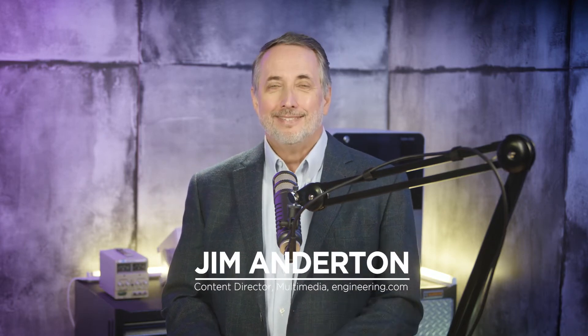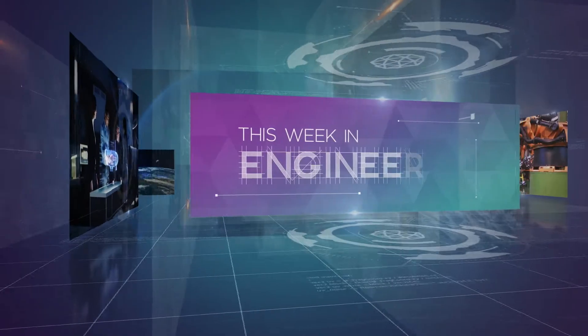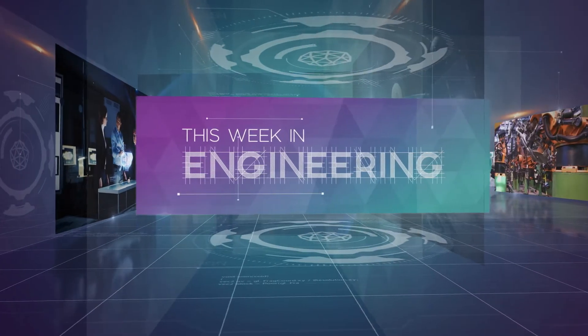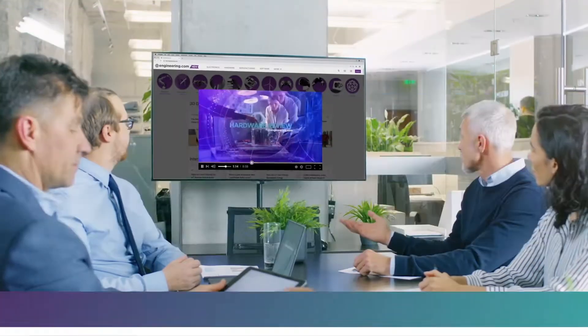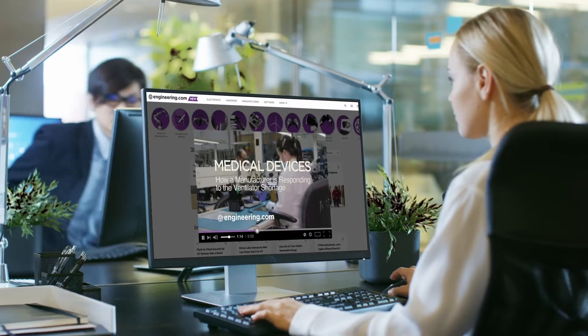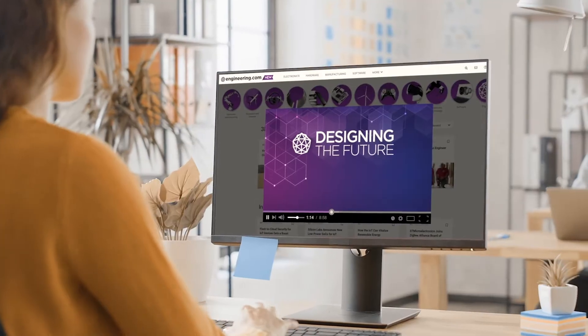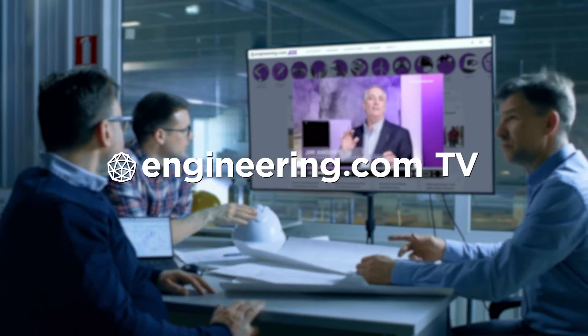On today's episode, heat is hot in new energy storage. Today's episode is brought to you by Engineering.com, a globally trusted source for engineering content. Check out this and many other exclusive videos for the engineering professional found only on Engineering.com TV today.